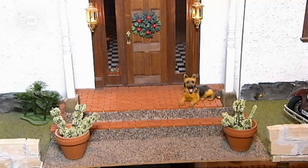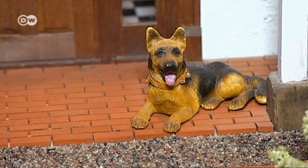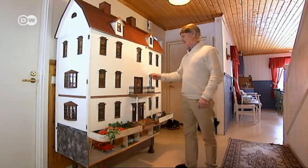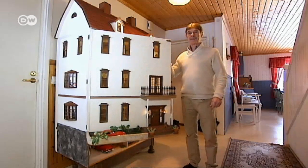You can't buy a doll's house like this ready-made in a shop. You've got to furnish it step by step. I think they based it on a 1920s manor house. The doll's house is two meters tall and a meter wide.